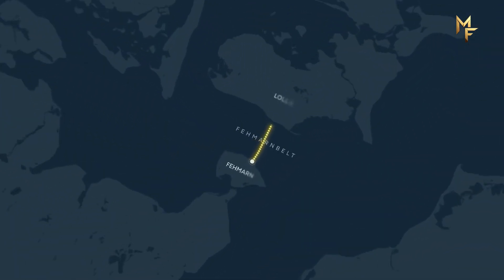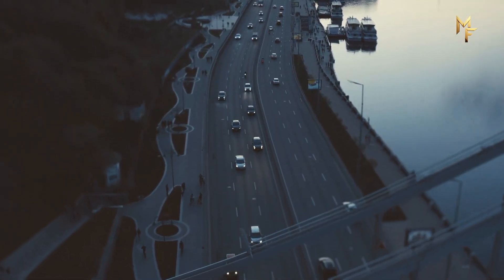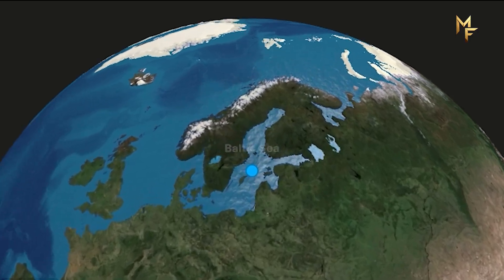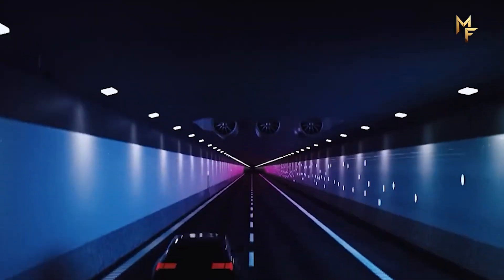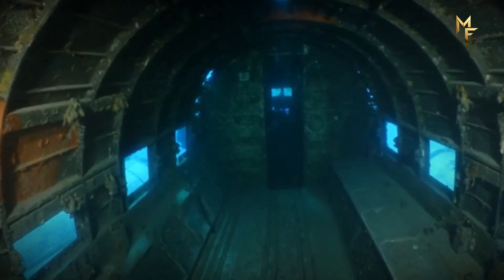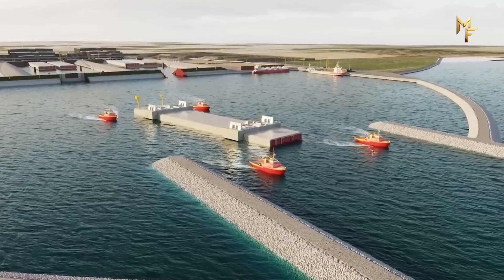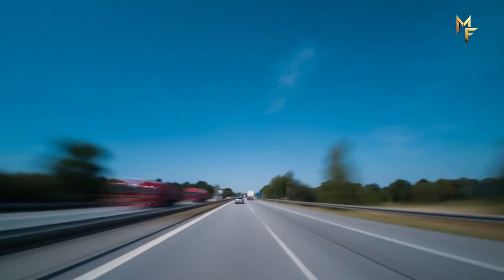What if you could replace an hour-long, weather-dependent ferry ride with a 10-minute drive? What if you could take a journey that currently takes five hours and cut it in half down to just two and a half? It sounds like a fantasy, but right now, under the Baltic Sea, the largest construction site in all of Europe is doing exactly that. They are building the world's longest underwater road and rail tunnel — the Fehmarnbelt Tunnel — the mega-project that is about to change travel in Europe forever.